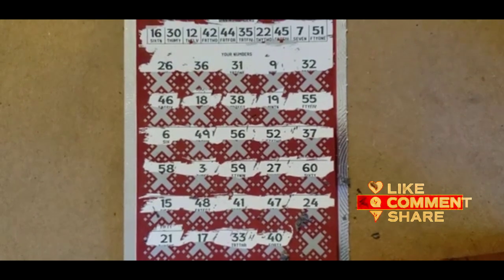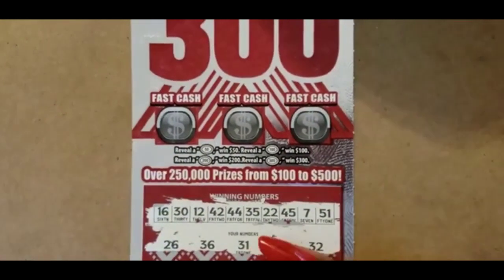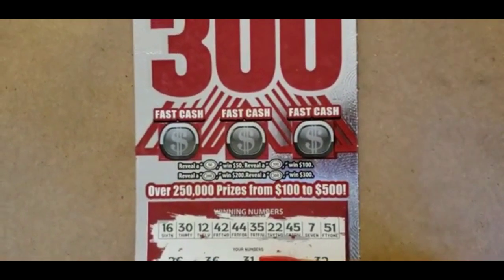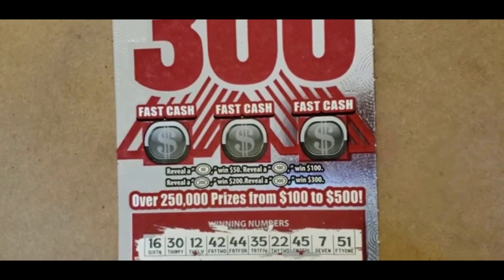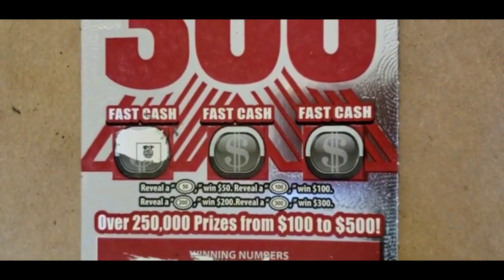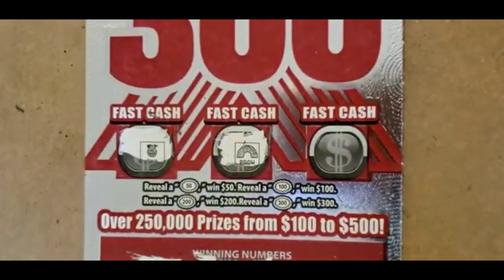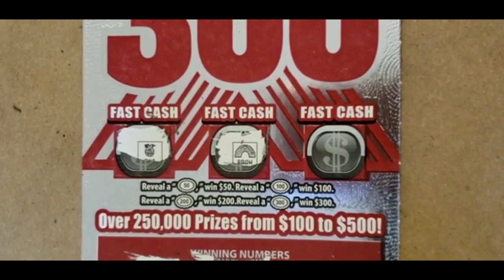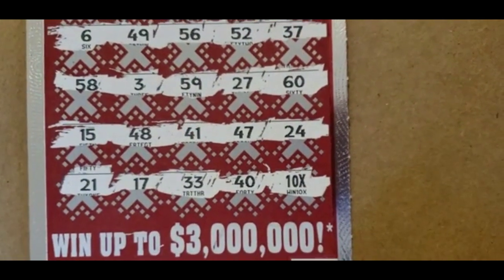We only have that 30. No 40. And a 10X! Let's look at the bonuses. In order to win the prize in the bonus, you have to find one of those bursts. Nope — no bursts there. But we found the 10X!